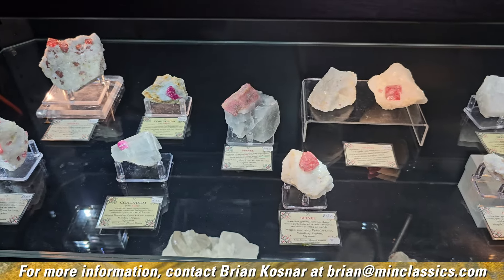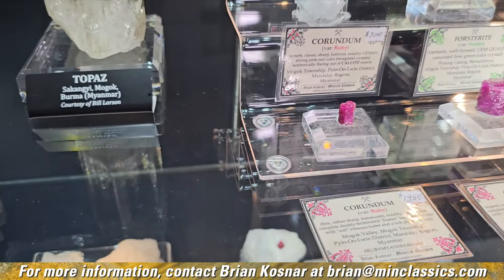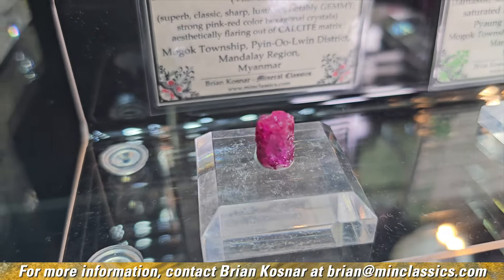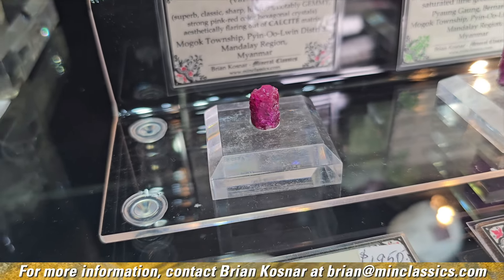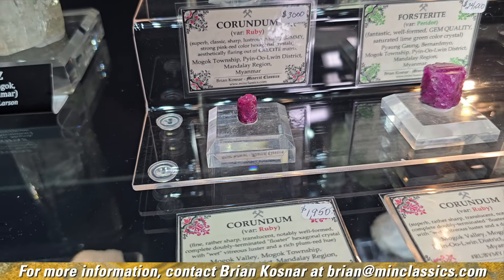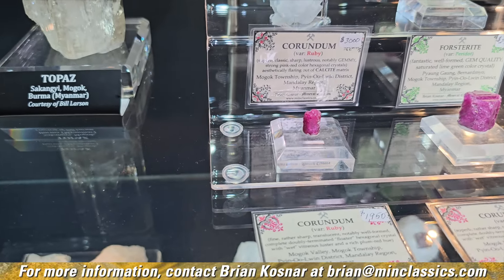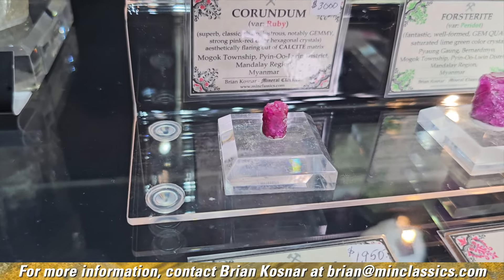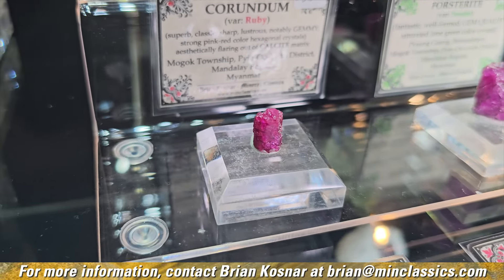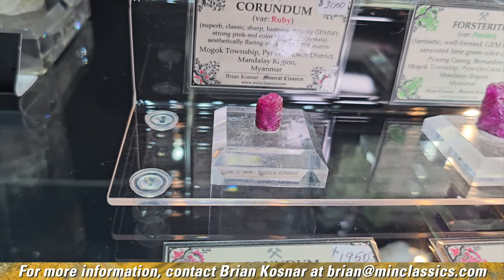These specimens are a happy accident, for the simple fact that these rubies are not completely transparent. Had they been totally gem quality, they would have been cut immediately. Even a little crystal like this one — if it was completely transparent, you could count on maybe a hundred thousand dollar value from something with the finest color and absolute transparency. No mineral collector in the world is going to pay that kind of price for a single crystal like that. The price on it here is an incredible price — we've done our best to keep prices not only competitive but in line with where they were several years ago.